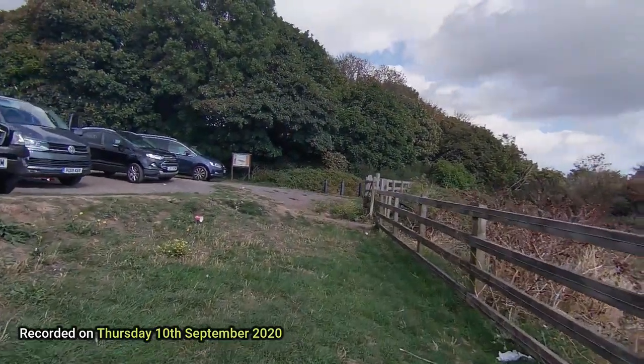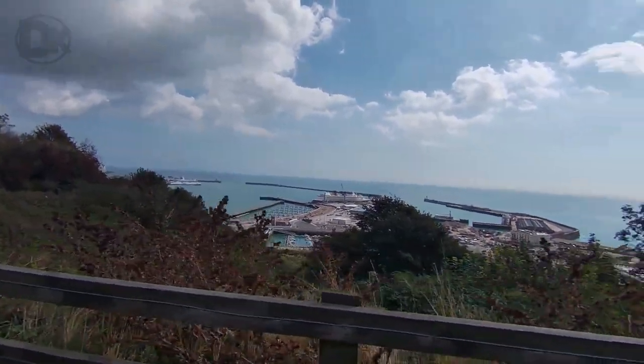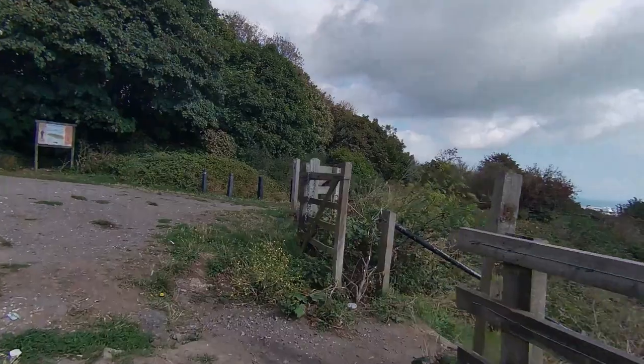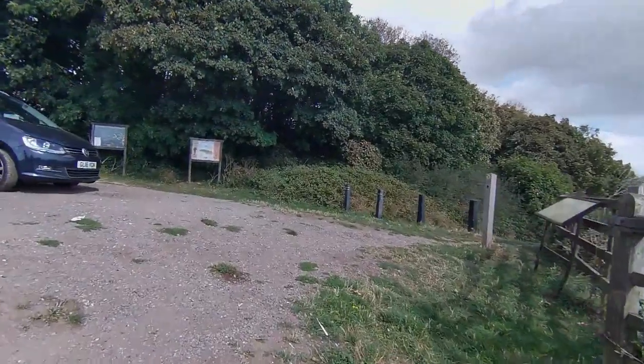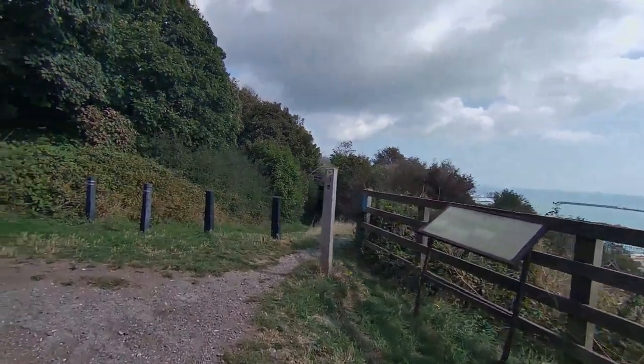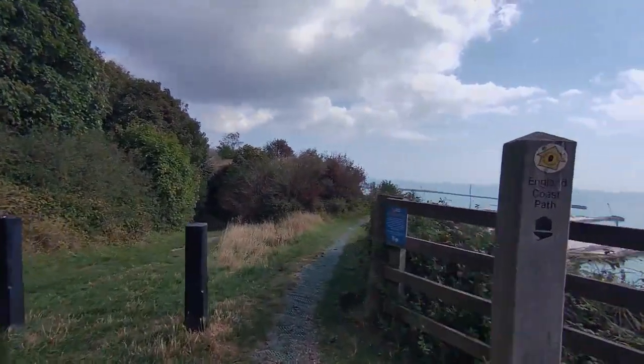Welcome to my walk around Western Heights. This is where the gun emplacements were used in the war — this is where they could overlook and see the Germans coming towards them. So I'm heading there now, keep watching.